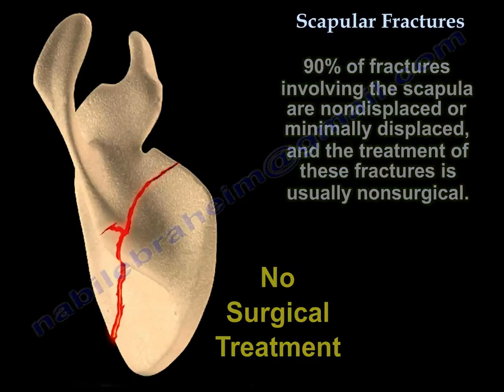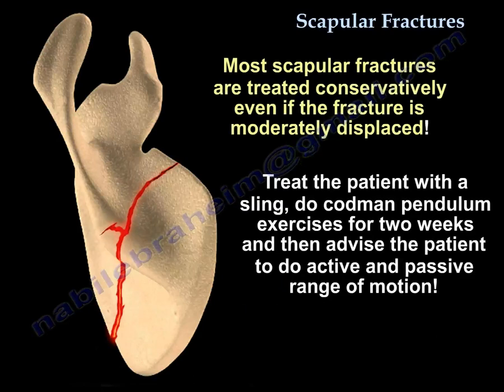Most scapular fractures are treated conservatively even if moderately displaced. You give the patient a sling and Codman exercises for two weeks, then advise active and passive range of motion.